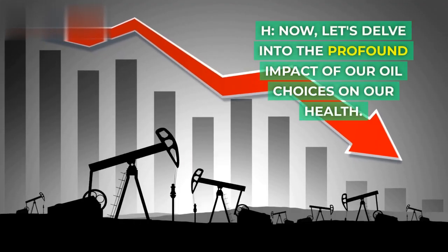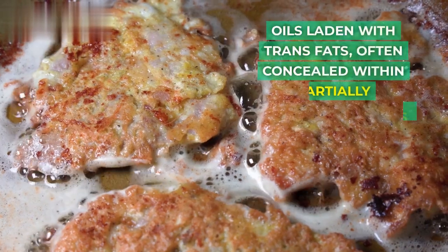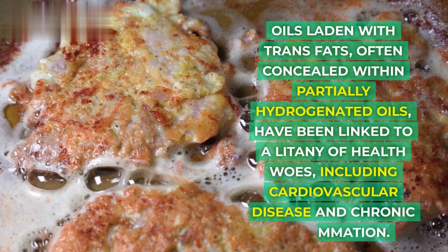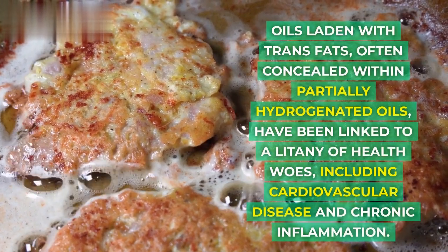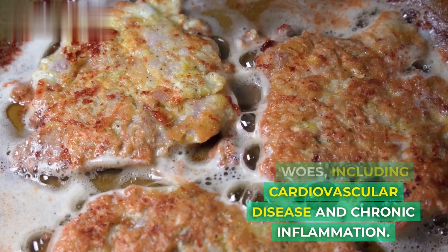Now let's delve into the profound impact of our oil choices on our health. Oils laden with trans fats, often concealed within partially hydrogenated oils, have been linked to a litany of health woes, including cardiovascular disease and chronic inflammation.